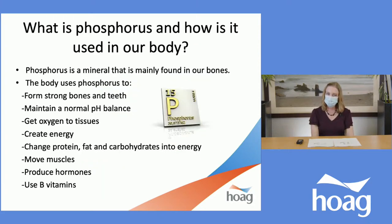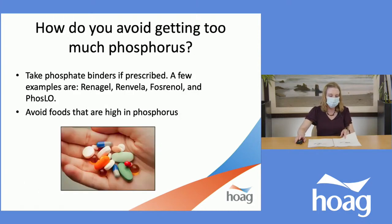Moving on to phosphorus. Phosphorus is a mineral mainly found in our bones, used to form strong healthy bones and teeth, and it helps maintain a normal pH balance, get oxygen to our tissues, create energy, and change protein, fat, and carbohydrates into energy. It also helps our muscles move, produces hormones, and uses our B vitamins — all tied into energy. If you have kidney disease and are seeing a nephrologist, some doctors will prescribe a phosphate binder if your phosphorus level is high. We can also limit foods that are high in phosphorus.